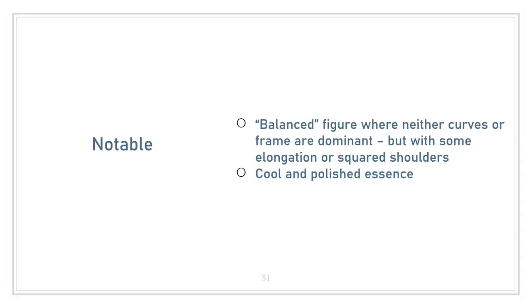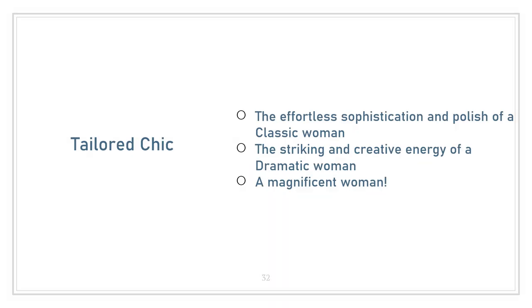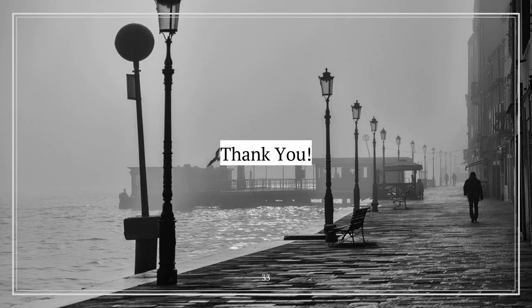That's about it for my Dramatic Classic styling examples. What's notable about the Dramatic Classic is her balanced figure where neither curves nor frame are dominant, but she has some elongation and squared shoulders. She has a cool and polished essence — not cold or withdrawn, but about the yin-yang balance. Overall, she's the tailored chic: the effortless sophistication of a classic woman combined with the striking and creative energy of a dramatic woman. She's a magnificently gorgeous lady who balances the yin and the yang. I'd love to hear your thoughts and experiences with the Dramatic Classic image ID.